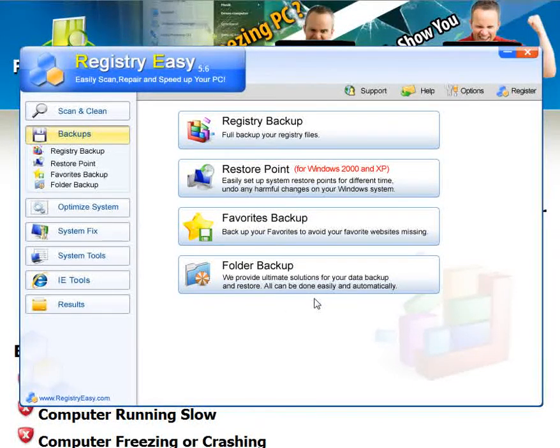This works for XP, Vista, anything. It'll make your computer run a lot better.